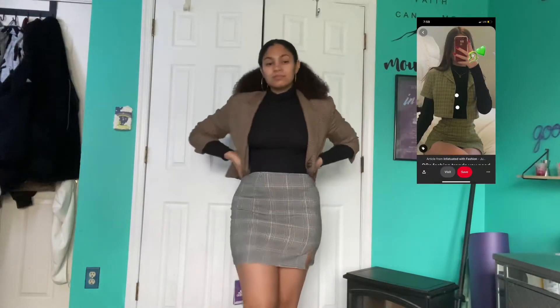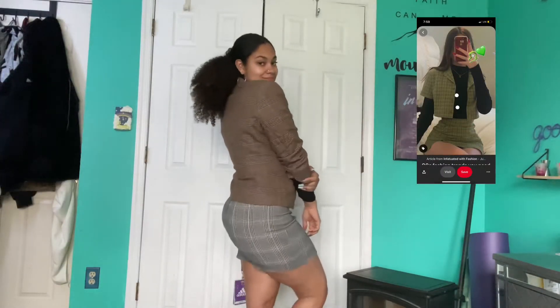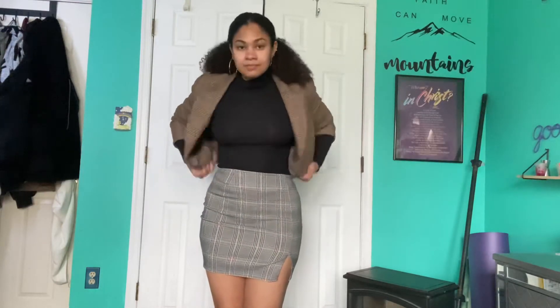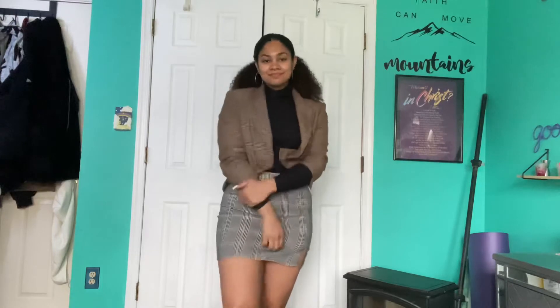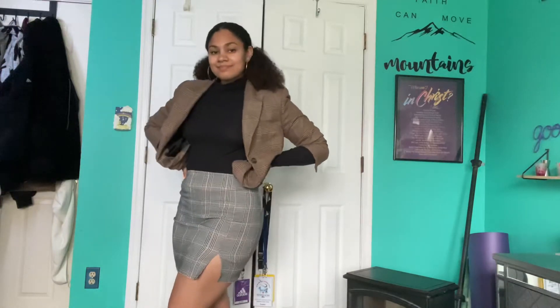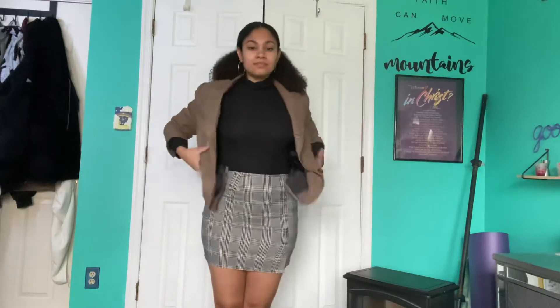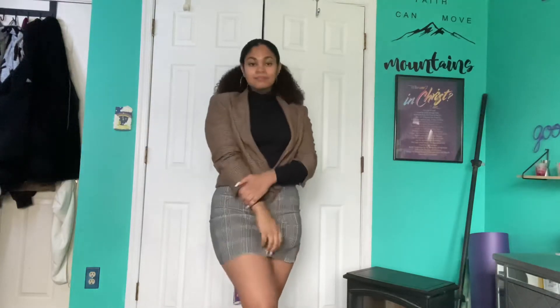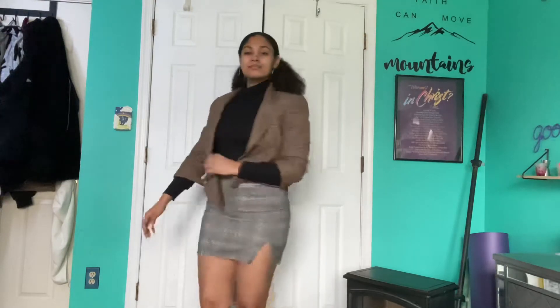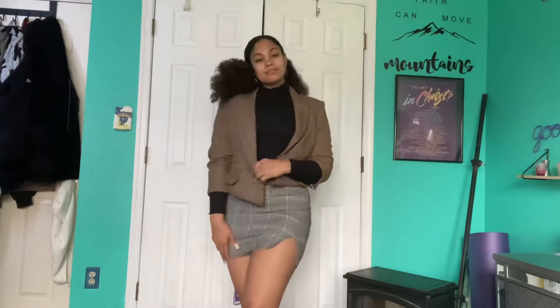Let me address it right now — the plaids do not match. When I went to pick this jacket up at the thrift store I was like, oh my god yes, this is a perfect fit because I already had the skirt, but when I got home I was like, oh no. If they did match this would have been a cute fit. I was supposed to cut the bottom and the sleeves off the jacket but your girl is lazy.